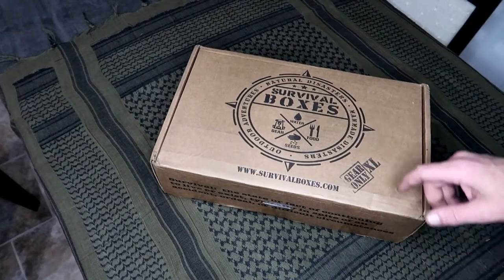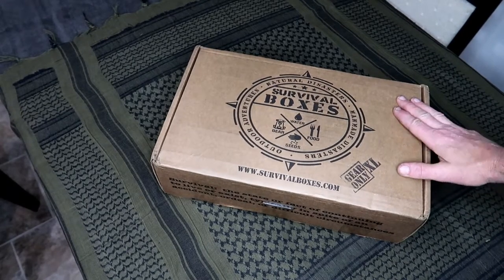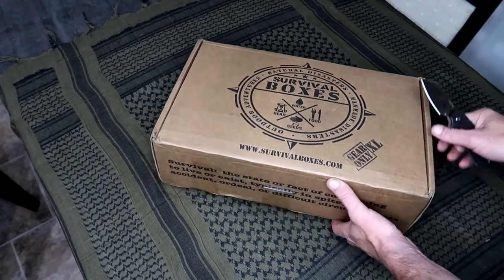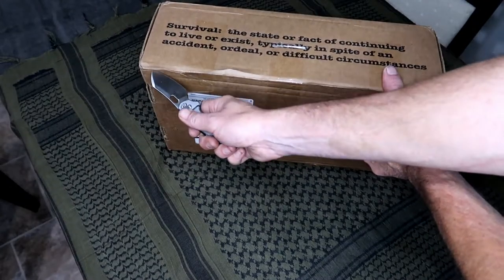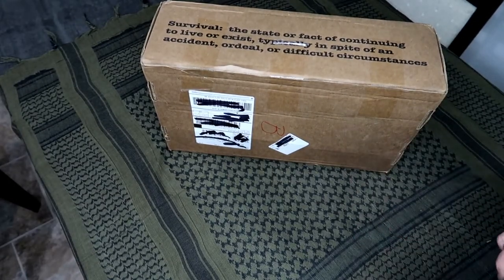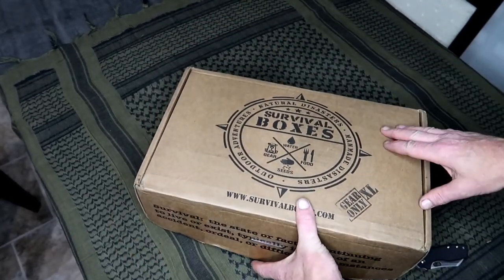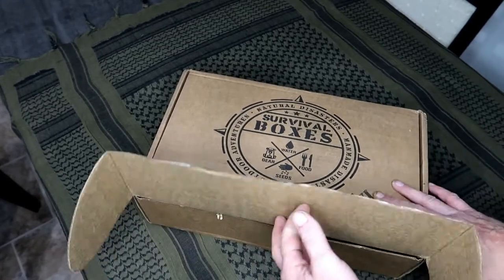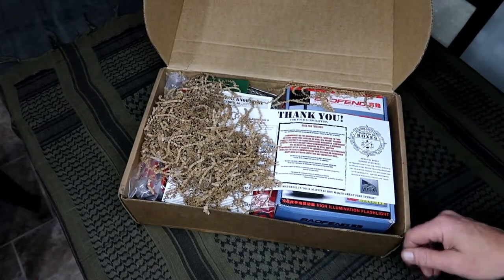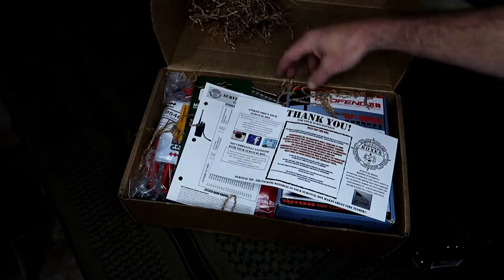What's up everybody, we got a box — Survival Boxes Gear Only XL — and it's a normal size box. Without further ado let's get into this. I'm gonna use a CRKT to open it. There we go, and we're in. Thank you to sir for sending us, and of course we got our stringy stuff which comes in every box.